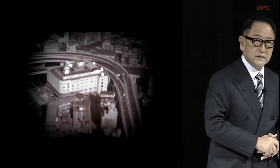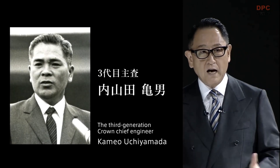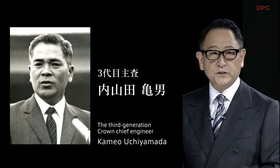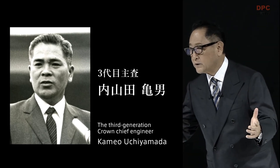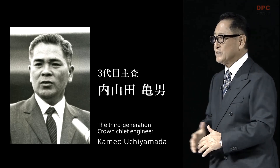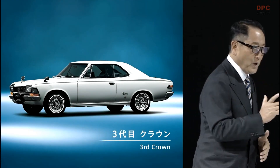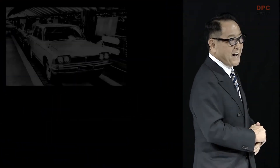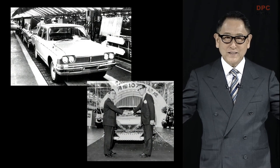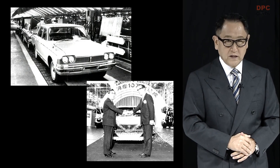The third-generation crown was launched in 1967, when personal vehicle ownership began to take off in Japan. Kameo Uchiyamada took the reins as chief engineer after experiencing the second-generation car's development under the tutelage of Nakamura. Looking at cars in a parking lot, Uchiyamada noticed that lighter colors seemed to be gaining in popularity. Anticipating that more people would be using a crown as their personal vehicle, he decided to make the third-generation available in white. Widely known as the White Crown, that model became a driving force in Japan's motorization. That was the crown's foundational period.